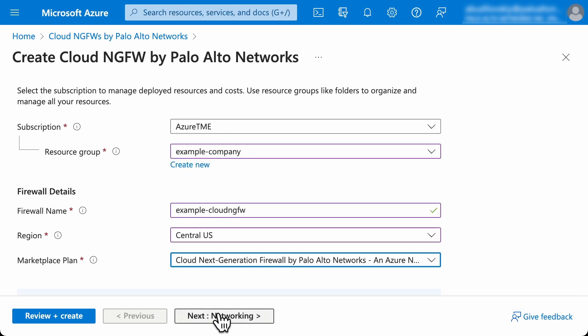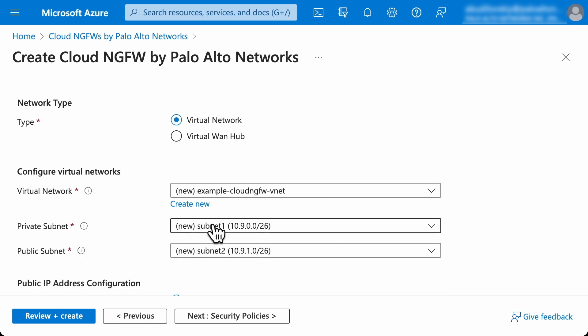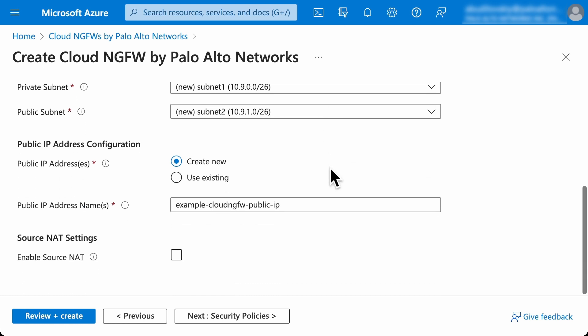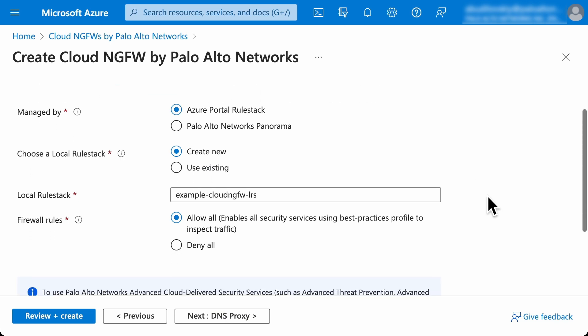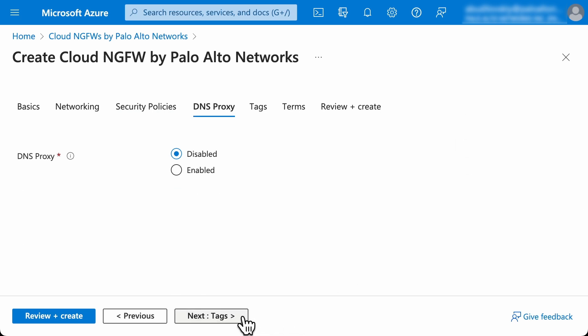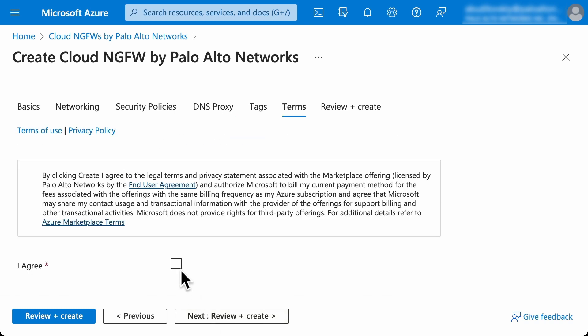Next, we need to select the hub VNet that will serve as the place for inspection and policy enforcement. We also select and configure the public IP addresses used for inbound and outbound traffic. Next, you have a choice for policy management to be in Azure portal or Palo Alto Networks Panorama. With Panorama centralized management, you can apply the same consistent security policy across multiple firewall form factors, multiple clouds, on-prem, and branch locations.